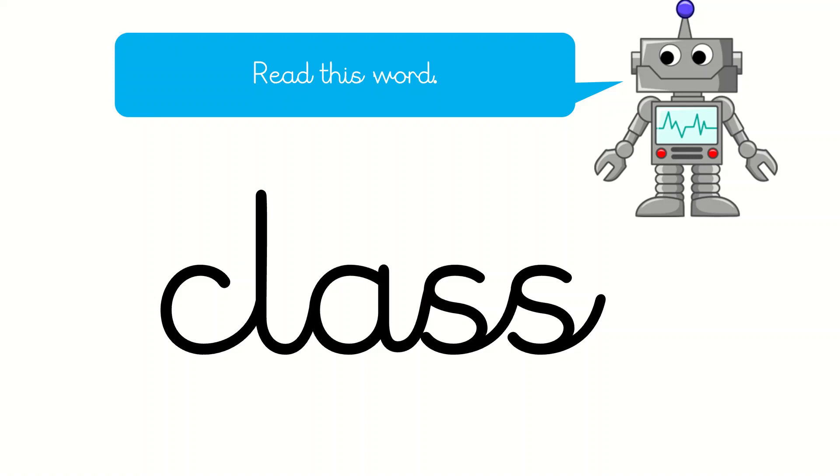What's this word? That's right, it's the word class. In some parts of this country, people say class, but we don't where we are here in Birmingham, so we just have to say K-L-A-S. So it's not tricky, really.